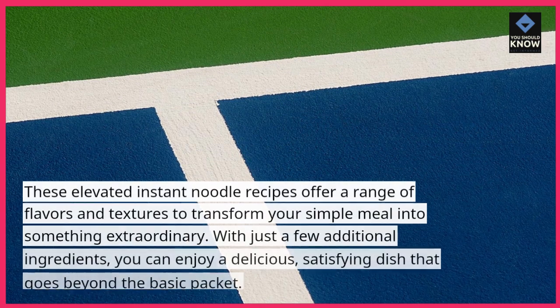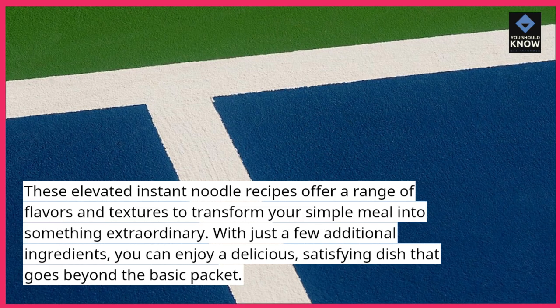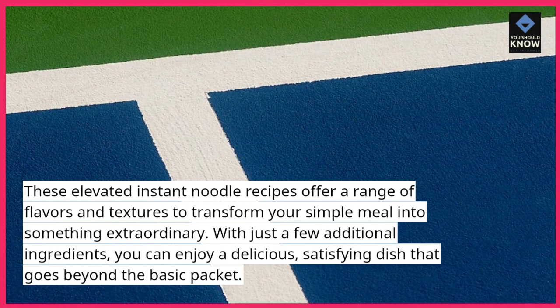These elevated instant noodle recipes offer a range of flavors and textures to transform your simple meal into something extraordinary. With just a few additional ingredients, you can enjoy a delicious, satisfying dish that goes beyond the basic packet.